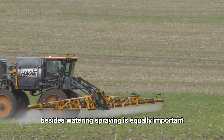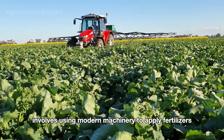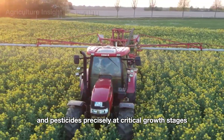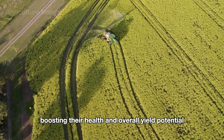Besides watering, spraying is equally important. Modern machinery is used to apply fertilizers, herbicides, and pesticides precisely at critical growth stages. This careful management helps canola plants thrive, boosting their health and overall yield potential.